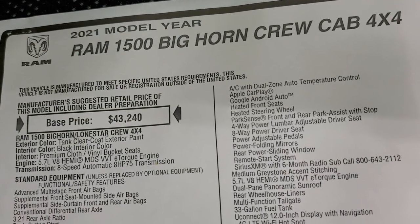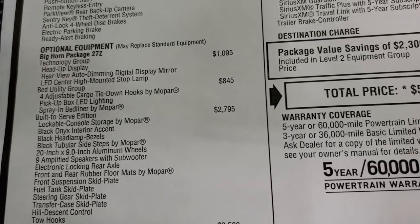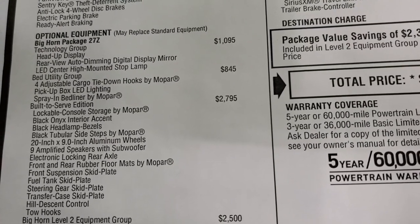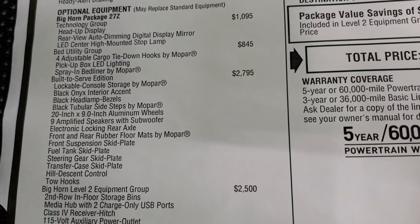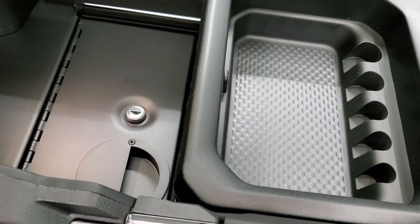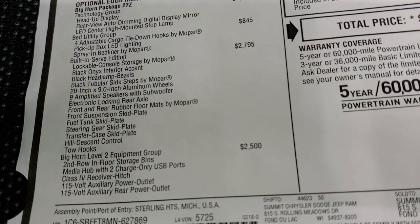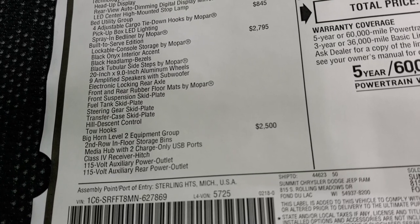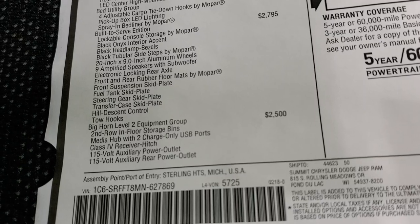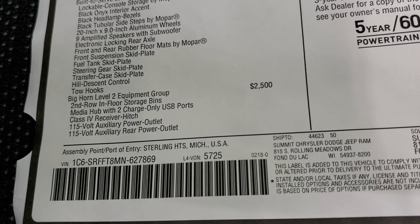Here's the original window sticker. I'm not going to go through everything, just the main points. It has the 5.7 Hemi with the eTorque eight-speed automatic transmission. The Technology Group gives you the heads-up display and a rearview mirror that's actually a camera. The Bed Utility Group is $845. The Built to Serve Edition is a $2,795 option and includes the black onyx interior accent, black headlamp bezels, tubular step bars, 20-inch rims, nine amplified speakers with subwoofer, electronic locking rear axle, front and rear all-weather floor mats, skid plates, hill descent control, and front tow hooks. The Bighorn Level 2 Group is a $2,500 option and includes in-floor storage bins, power outlets, and receiver hitch.